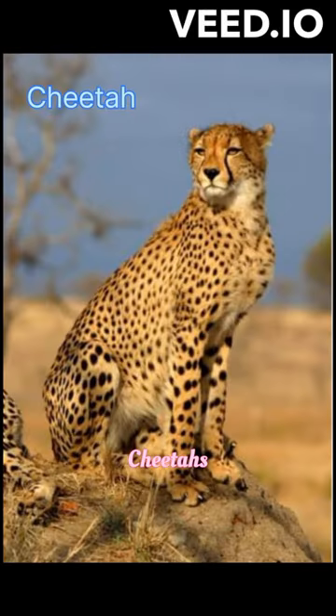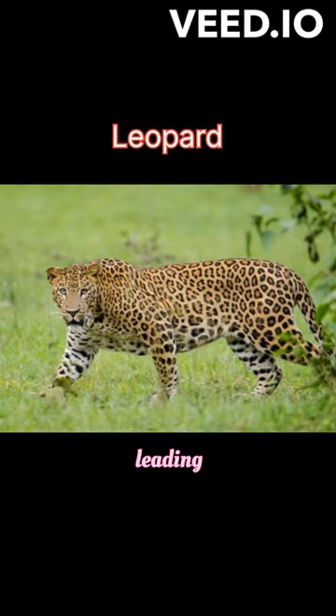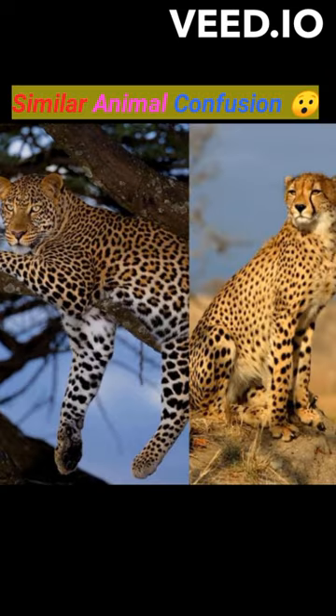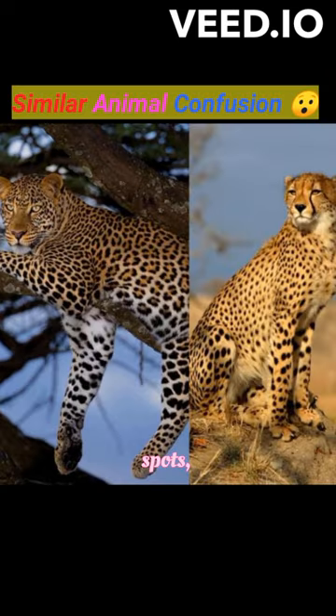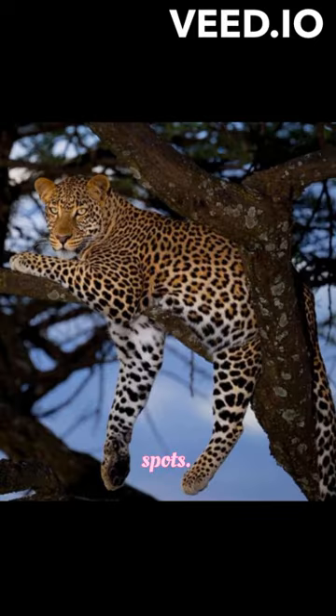1. Cheetah and Leopard. Cheetahs and leopards share a similar spotted coat, leading to confusion. However, cheetahs have solid black spots, while leopards have rosette-shaped spots.